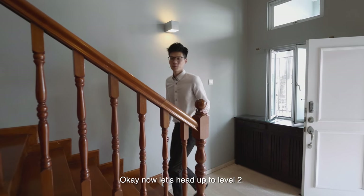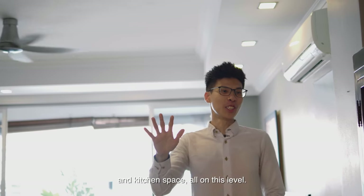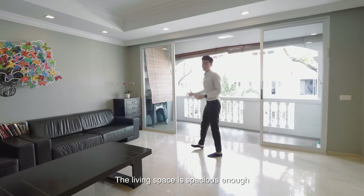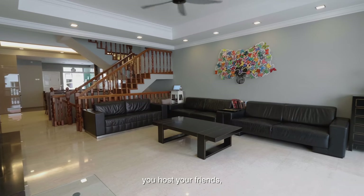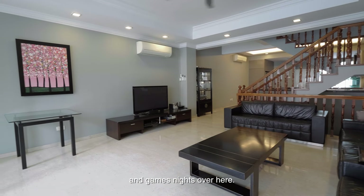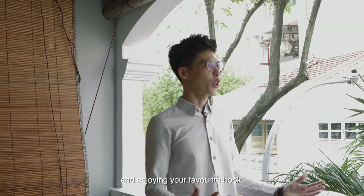Now let's head up to Level 2, where the family gathers. You have the living, dining and kitchen space all on this level. The living space is spacious enough to seat up to 10 people comfortably. This is where you have your family gatherings, host your friends, and enjoy movie nights and games night. This lovely balcony is the perfect spot for some quiet time, morning coffee and enjoying your favourite book.